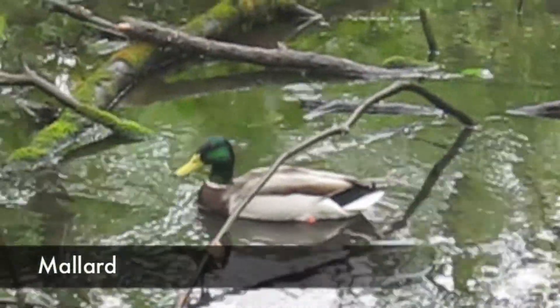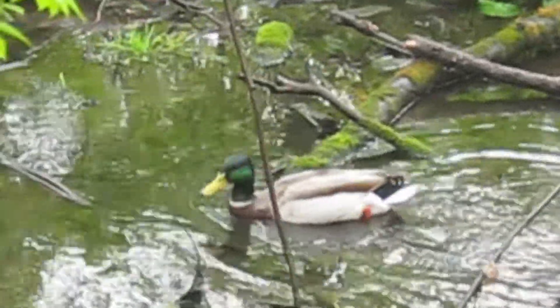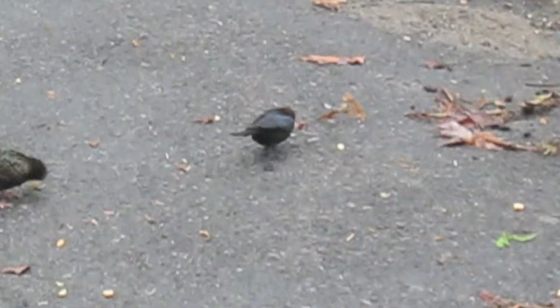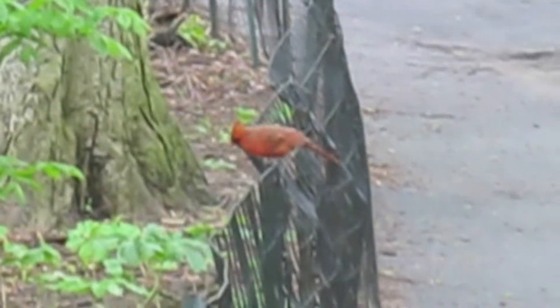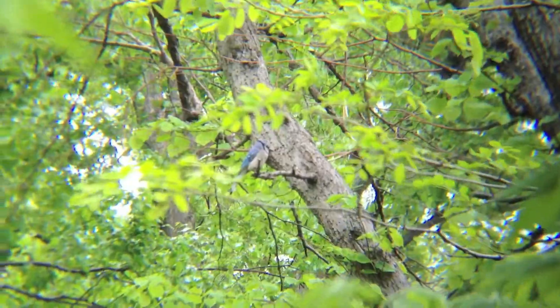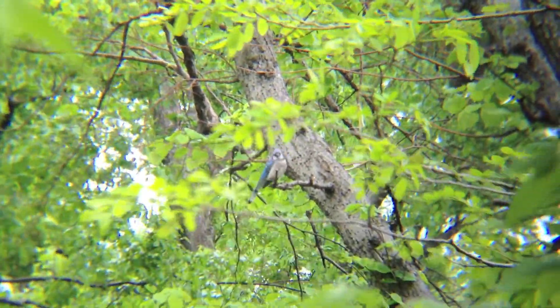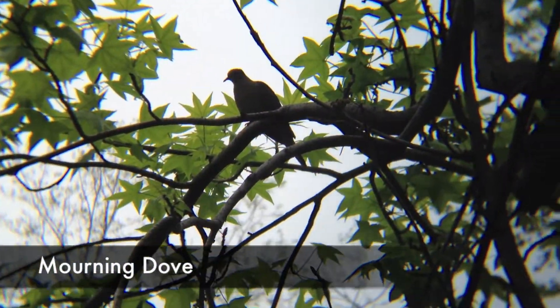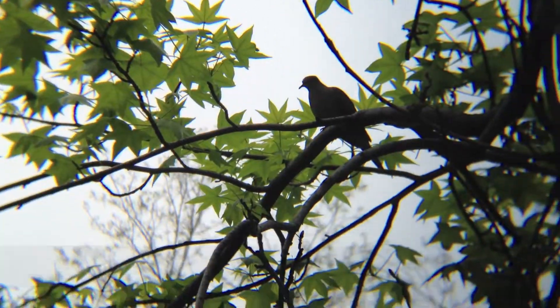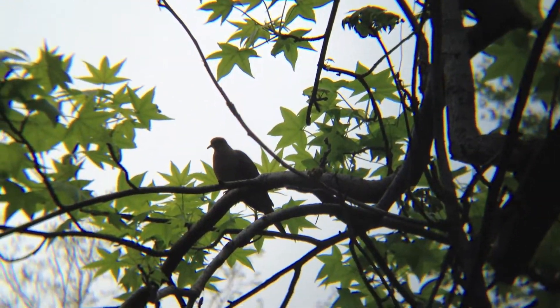The mallard duck lives in wetlands and eats aquatic vegetation. Its main source of food is seeds.